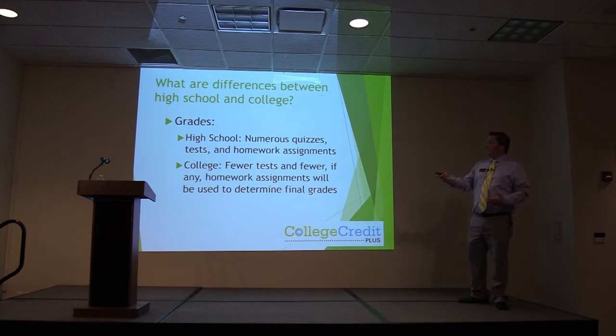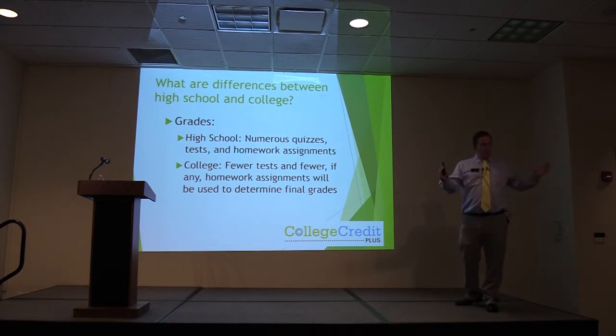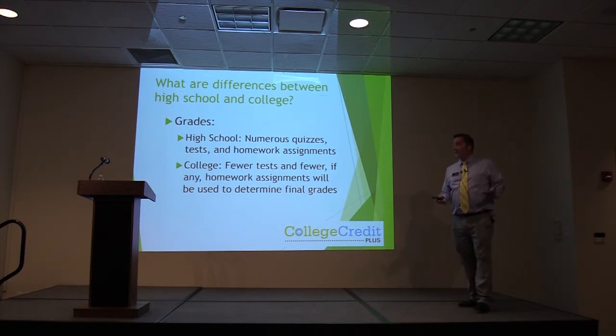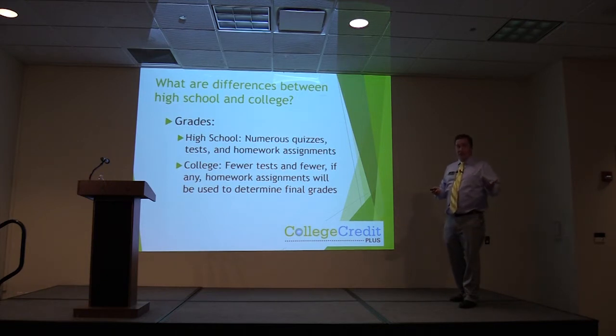For high school grades, there are lots of quizzes, tests, and homework assignments. In college, you're not going to have necessarily as many assignments, but those assignments are going to be worth more points and a larger percentage of your grade. Make sure that you are putting ample time in — average two to three hours per hour of class time outside of coursework to make sure that you're getting everything done.